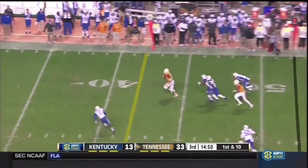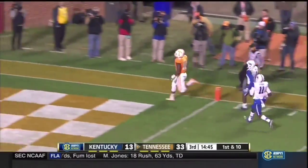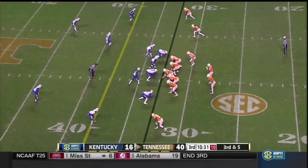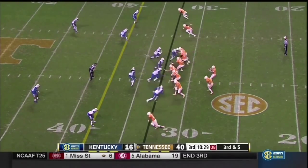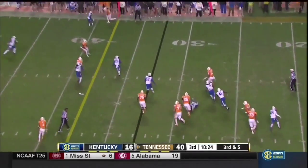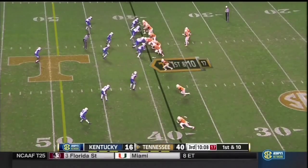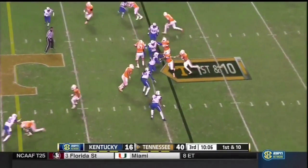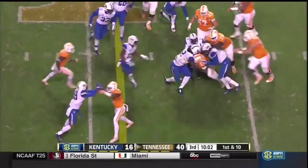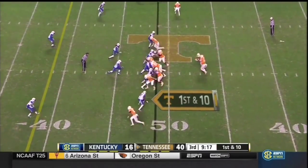Dobbs to the edge — wow. Jason Kroon — touchdown, Tennessee. Dobbs pressured, escapes, on the run, completes — passing without having to tuck and run every time. Jalen Hurd — gain of eight and still moving. And I think that the tank is getting pretty dry.